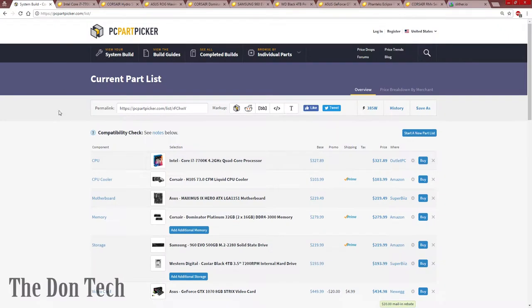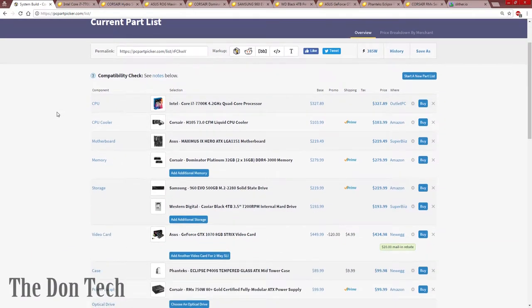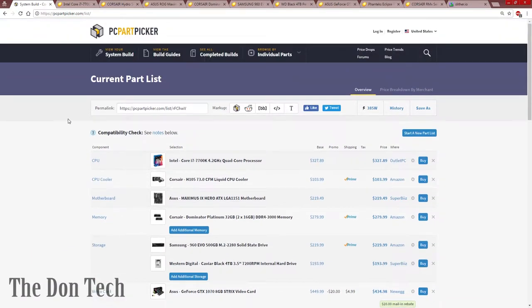Thank you Jason for the excellent question. I hope you find this video helpful and it answers what you need. If anybody else has any questions about anything, leave them in the comments down below. To make it nice and easy, I'm going to put a link in my description. This is a list from PC Parts Picker of all the parts that I would put in my computer if I were to build it today.